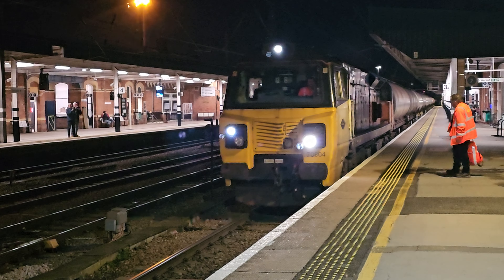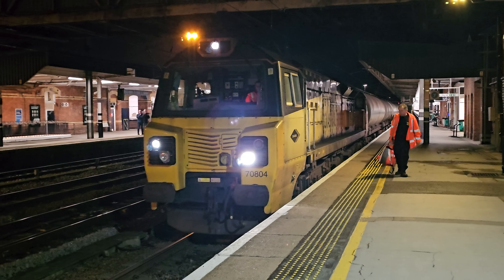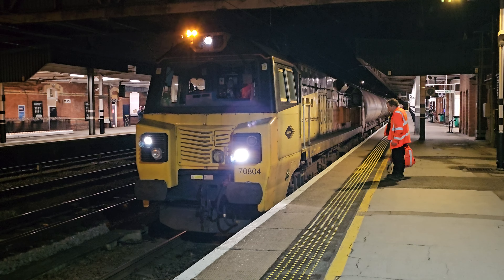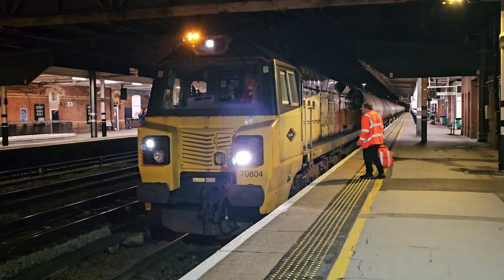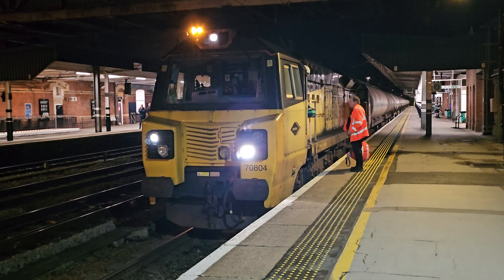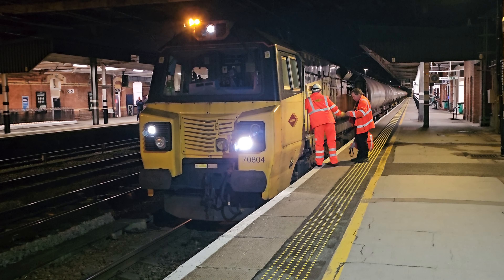The next train to run up to platform will be the 1900 LNER service to Leeds, for Wakefield Westgate and Leeds. This train has five cars. First class positions are found in zones 7 and 6. Standard class in zones 10 to 8.